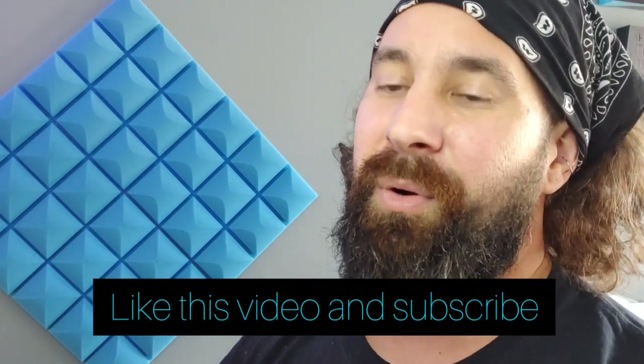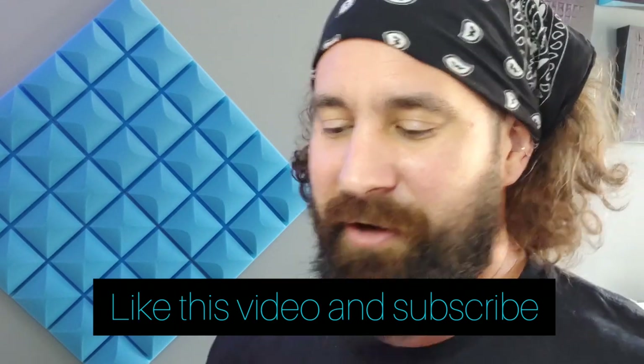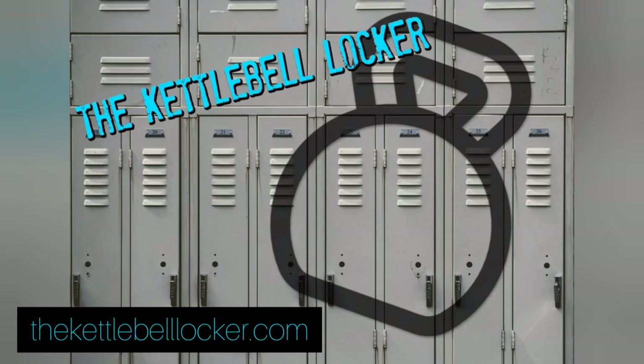Always focus on form over flash. If you have any questions about beginning kettlebell training, shoot me a message or leave a comment below, and pass this video around. Hopefully this helps you and a lot of other people get started on their basic kettlebell journey. Thanks a lot.